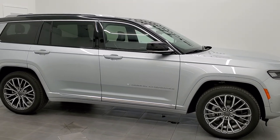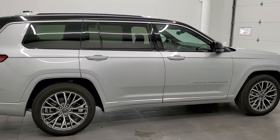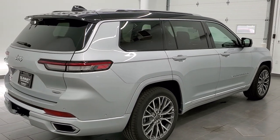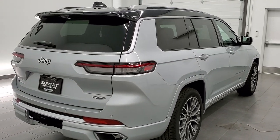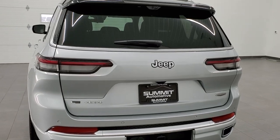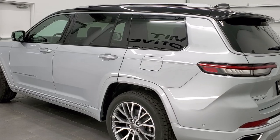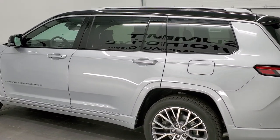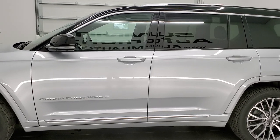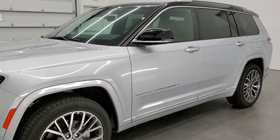Hey everybody, this is Brett with Summit Auto in Fond du Lac, Wisconsin, your new and used Jeep and Jeep Grand Cherokee headquarters. Today I am super excited to show you our very first 2021 Jeep Grand Cherokee L edition — this one has the third row. It also has the 3.6 liter Pentastar V6 motor, which pumps out 293 horsepower, 260 foot pounds of torque, and gets 25 miles per gallon on the highway, 18 city, and a combined 21 miles per gallon.